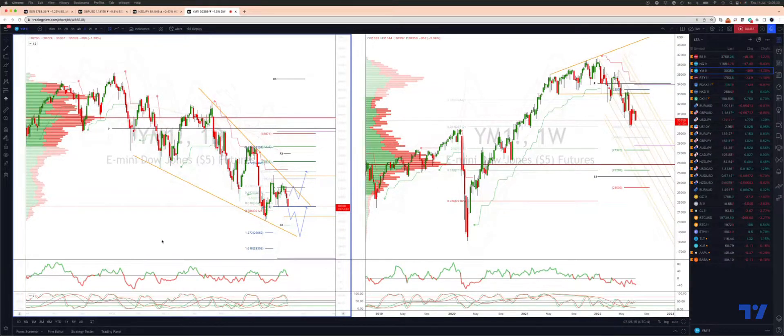Welcome traders to another TickMail trading update with me Patrick Munnarly. We want to take a look at the Dow Jones here on the daily timeframe, testing pivotal support at 30,330.